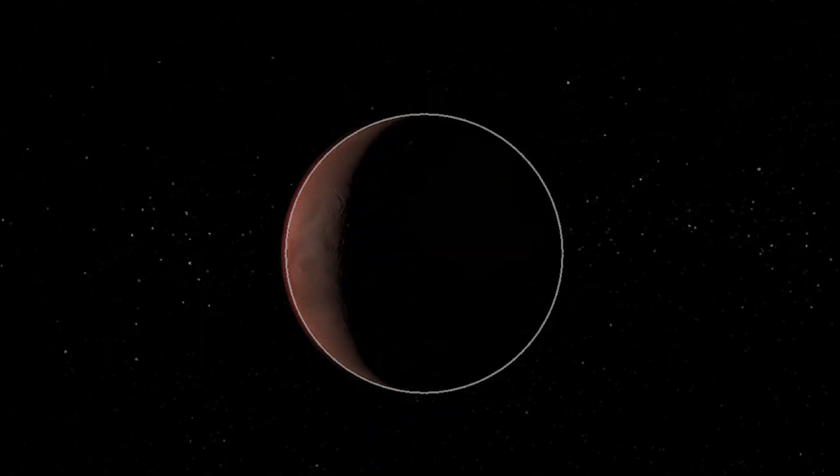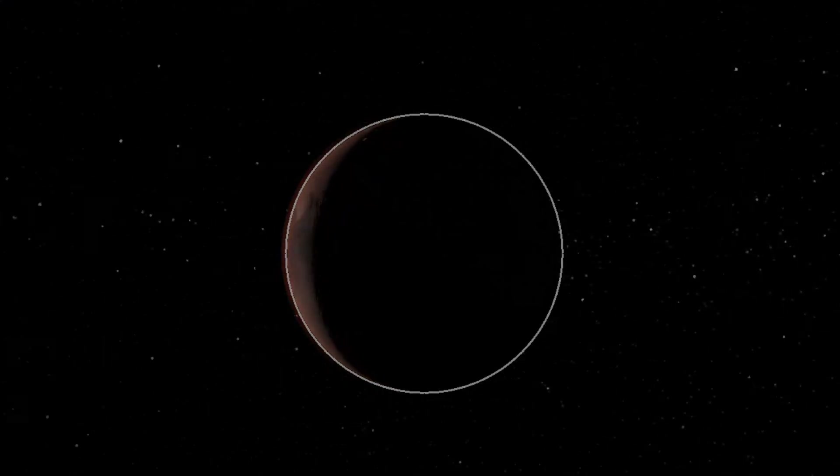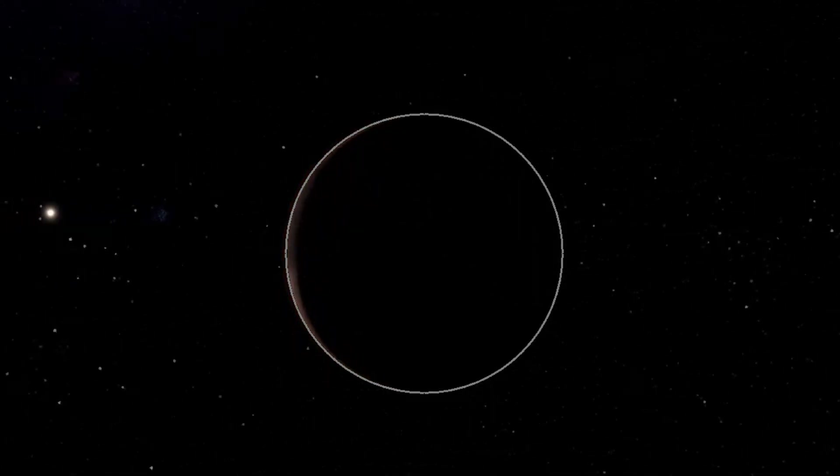That's all about the Red Planet. See you next week as we travel to the gas giant, Jupiter.